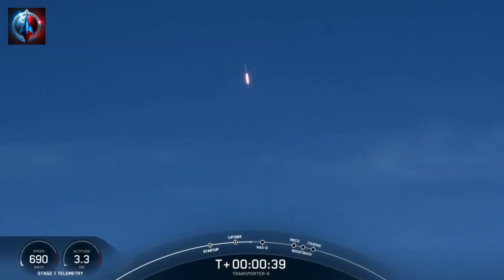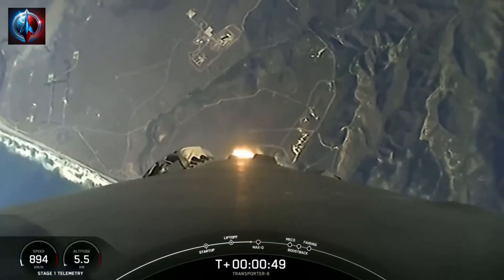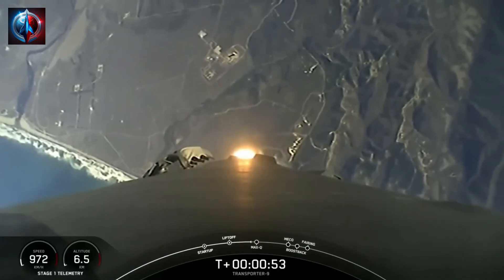It is T plus 40 seconds into flight, and Falcon 9 has cleared the tower at Space Launch Complex 4 East. We've got some awesome views there. Falcon 9 is throttling down in preparation for max Q.